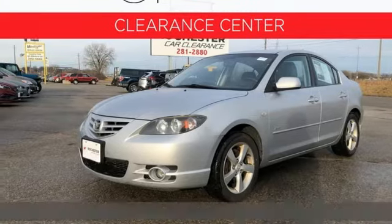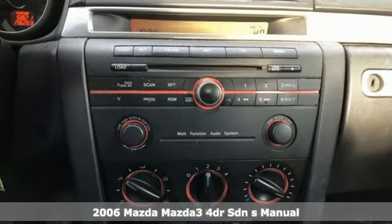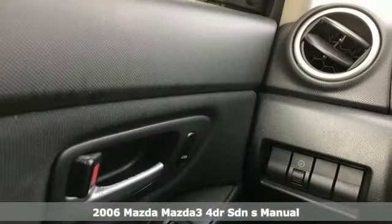It's a 2006 Mazda 3. For all the things that drive you, there's Mazda. You'll look forward to every drive with features like these.